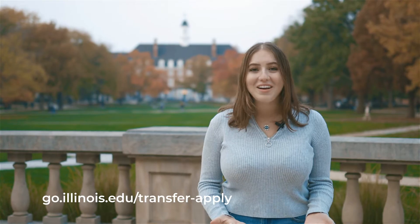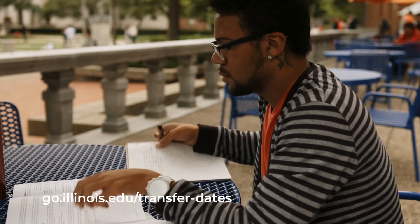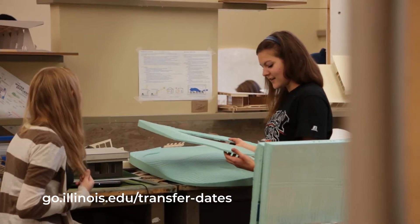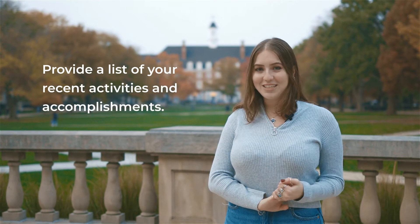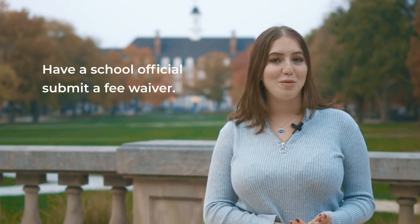Now that you're done with your prep work, it's time to actually apply. The U of I offers two application periods for transfer applicants — one for spring admission and one for fall. You can learn the dates for each on our website. Our application is pretty straightforward, but here are just a few tips: know the major you're going to apply to, be prepared to write one to two essays, and provide a list of your recent activities and accomplishments. Finally, know that you'll need to pay an application fee, or have a school official from your current college submit a fee waiver on your behalf.